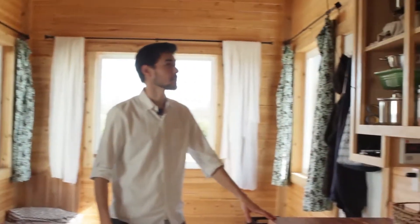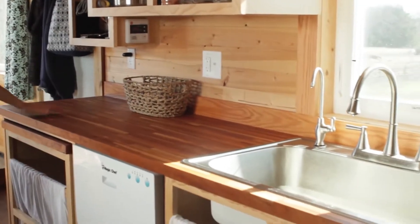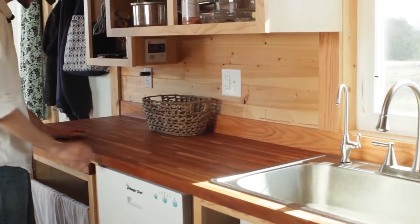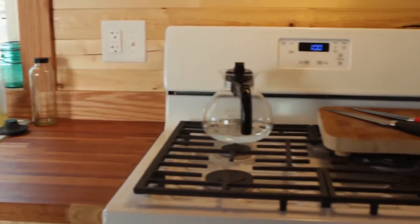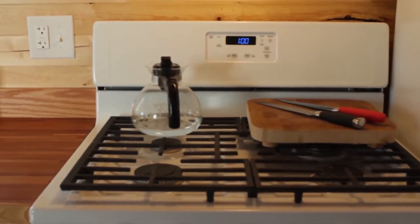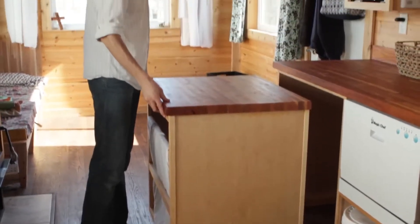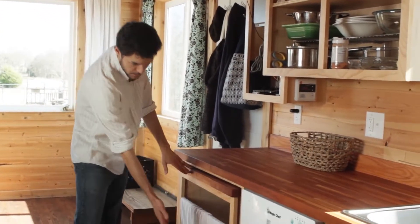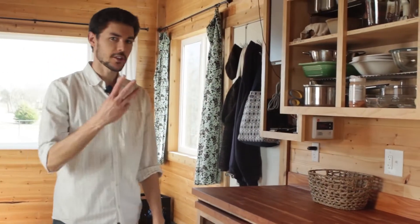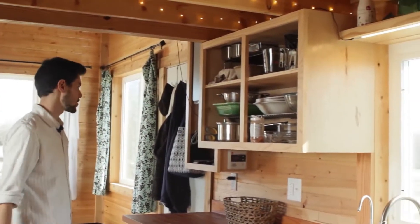We have a nice spacious countertop — food preparation is really important for a family, so we wanted countertop space on both sides of the sink. We have a nice big sink and still have an area to work on with the stove. In fact, we built this little slide-out island so if you need a little more countertop space you can slide it out, use it, and put it away. It will eventually have drawers; right now the three things we're working on are the couches, curtains, and cabinets.